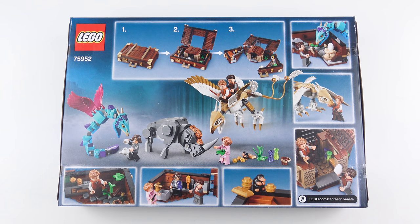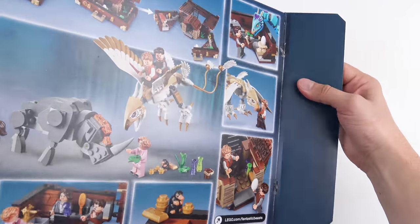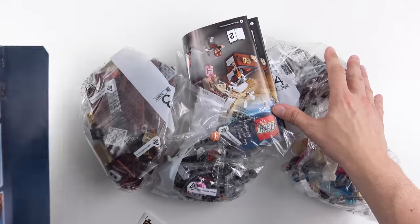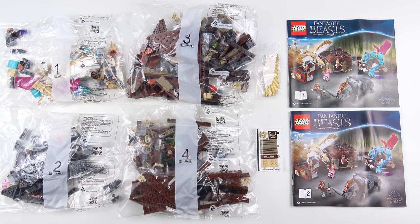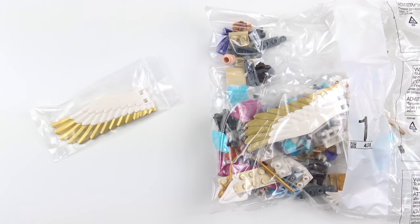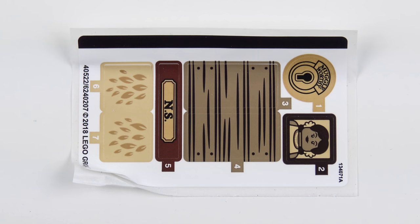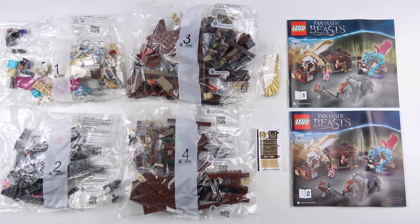Although the Grindelwald's Escape set was very cool, this is the one I'm really looking forward to. So let's get this box open and see what we've got inside. Here's everything that came inside the box — four numbered bags of LEGO, a separate wing for the Thunderbird that LEGO forgot to put in bag one, two instruction manuals, and a small but banged up sticker sheet. I'm going to go ahead and build Newt's Case of Magical Creatures, and today this is going to be a 90 second speed build.